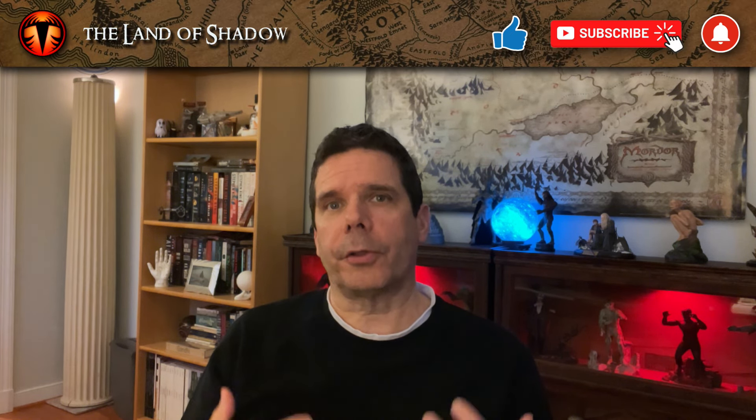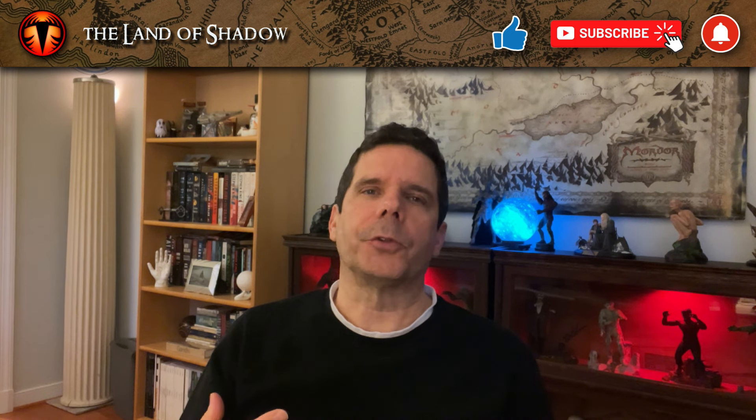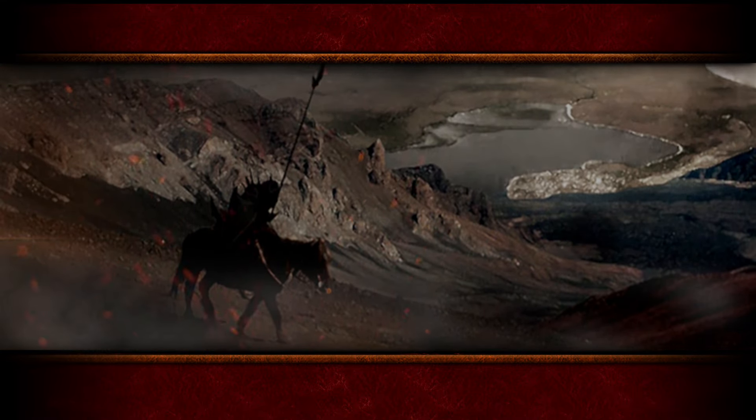Well, I hope you guys enjoyed this latest lore video about the Black Gate. In our next Shadowcast, I'll be bringing you part three of my review of the Rings of Power Season 1, the final conclusion of my review. Until next time, I hope to see you marching across the dark plain of Lithlad along the eastern desolation of Mordor.